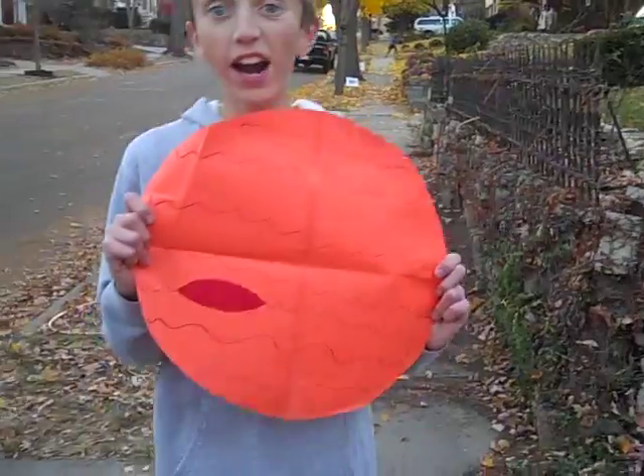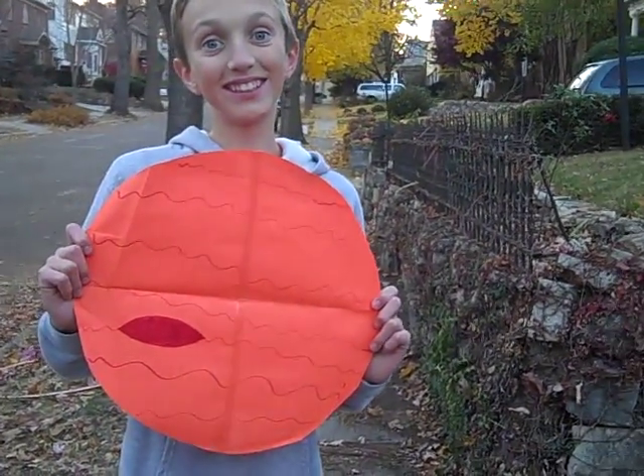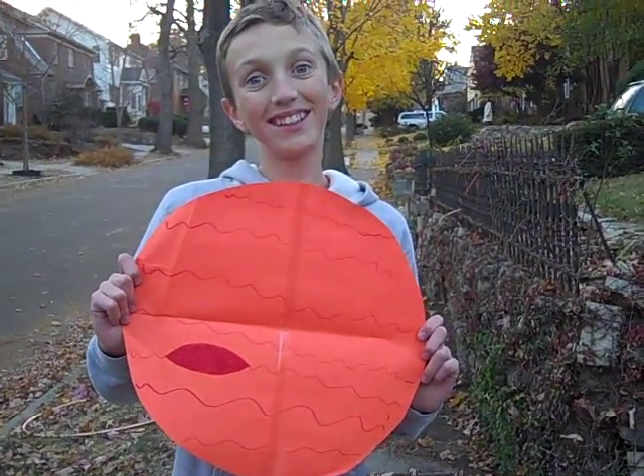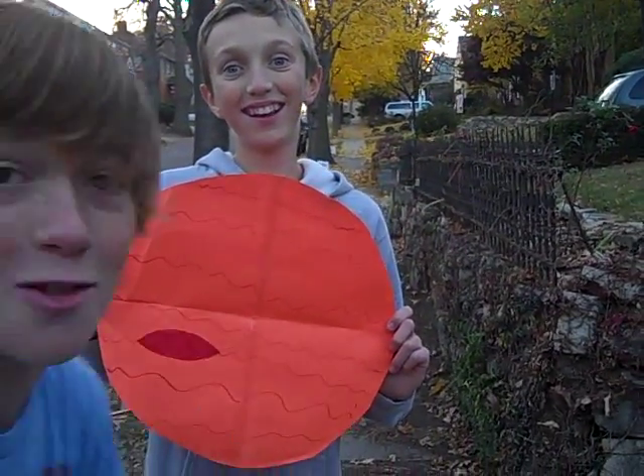It's Jupiter! It's the biggest planet in the whole solar system. It's 770 kilometers from the Sun. It has 63 moons! And that red thing right there is a storm bigger than Earth!